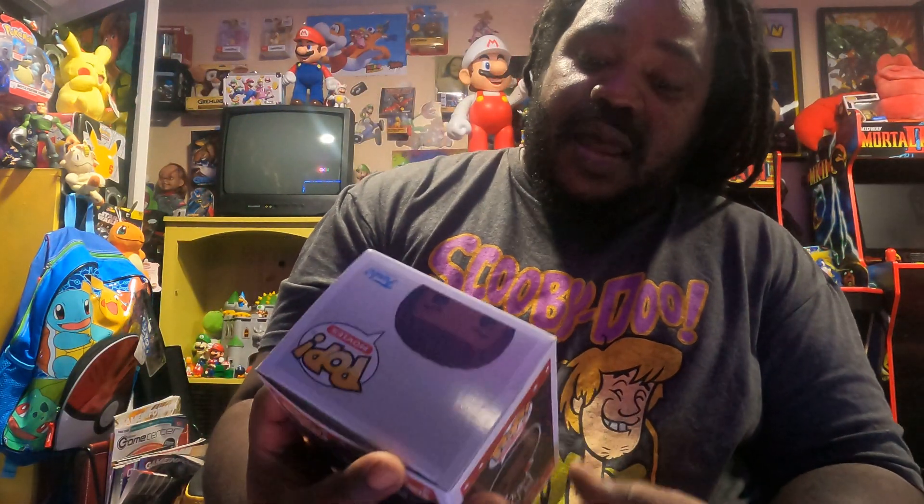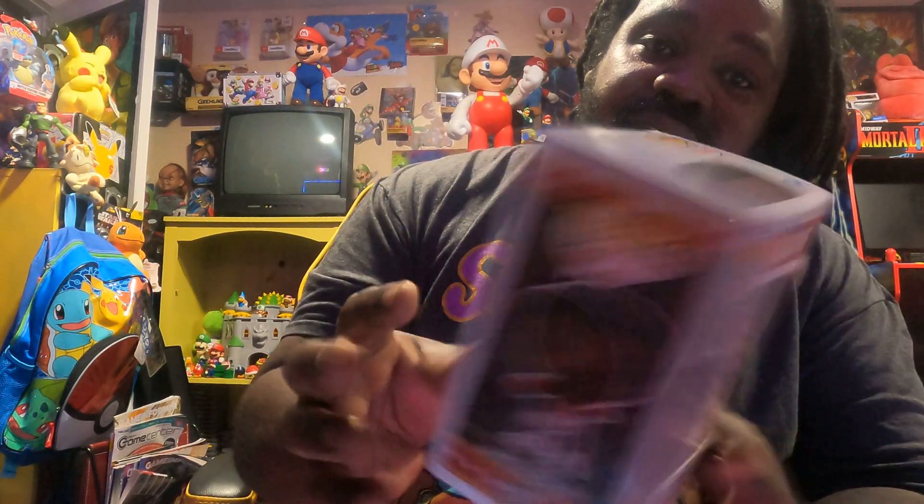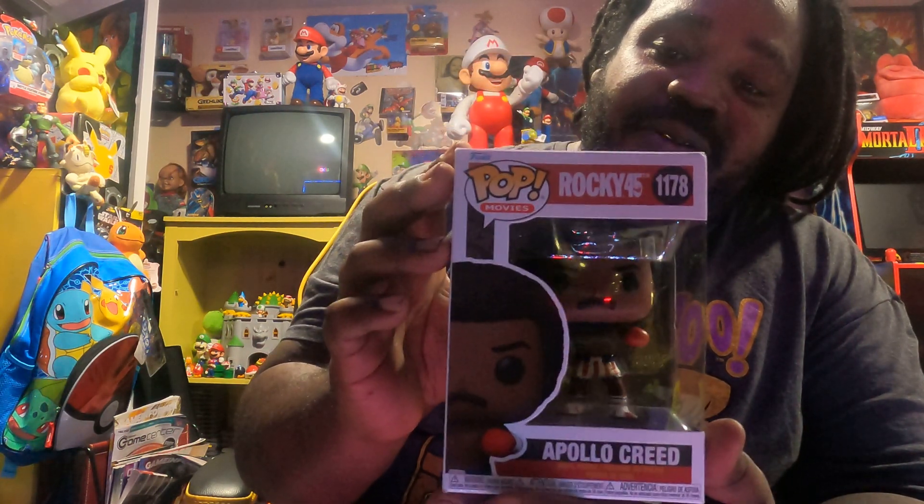Next I have an Apollo Creed Funko Pop. I'm gonna get Rocky next to complete the set, but I got Apollo Creed first and I'm very hyped for that.